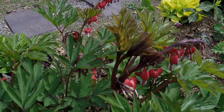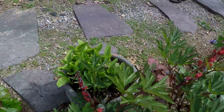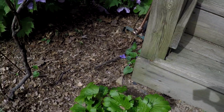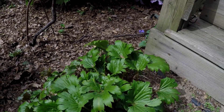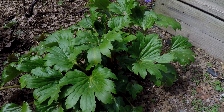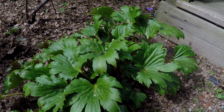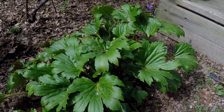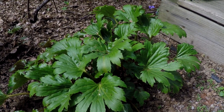Here's a — I'll give my best pronunciation — I believe it's Mukdenia. A nice shade plant. Mine tends to get a little dry, so I have a feeling this wants more moisture. But this will start getting some real burgundy around the edges of the leaves, which is really nice.